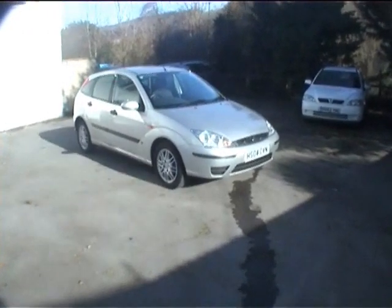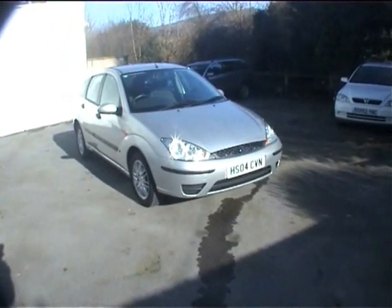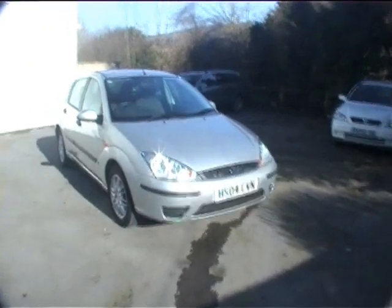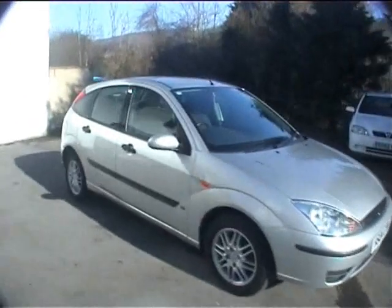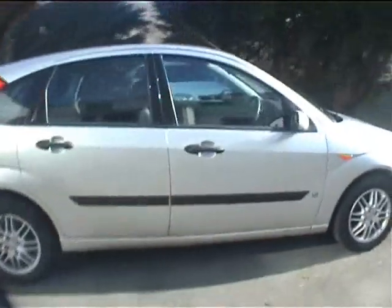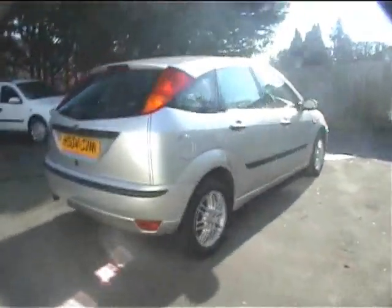Hello and good afternoon, warm welcome to you. My name is Neil Pinkett and this is a video for HS04CVN, a Ford Focus 1.8 LX model, 5 door in silver, with factory fitted LPG. This car is congestion charge exempt, saving you £8 a day in London.